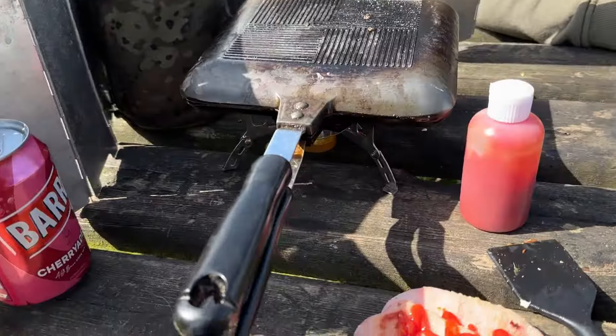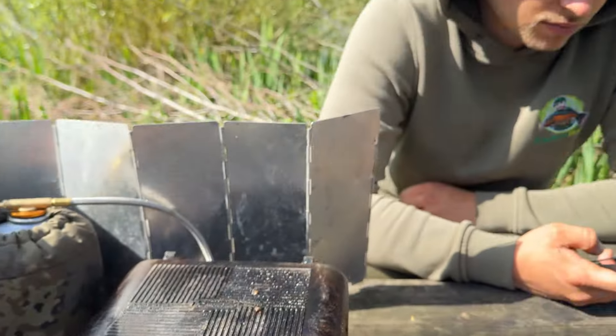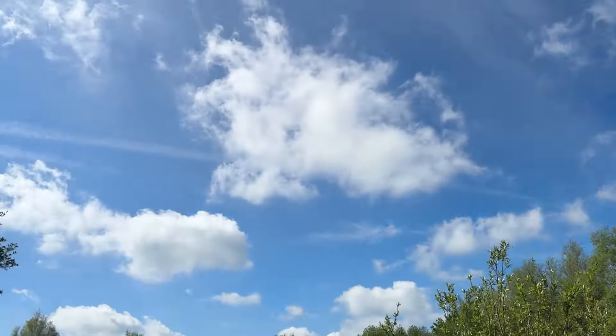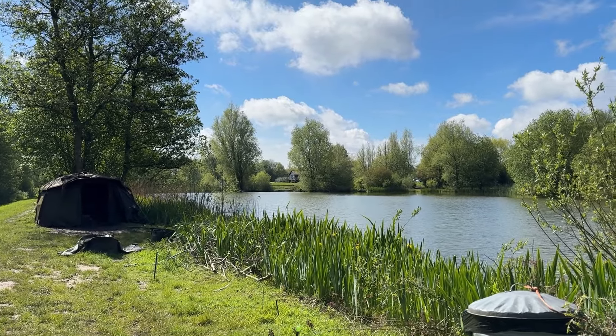Good morning everyone. After a slow, slow night — I had a couple of beeps, Jake had a couple of beeps — but we didn't have anything. No fish. But yeah, the lake is full today so hopefully that'll push the fish around. Sun's out, we've got the bacon on the go. Got Jake here and a couple of people turning up further down. It's an absolutely beautiful day.